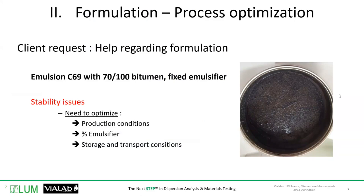The basis of this webinar is a case study. We had a client facing problems with his emulsion — his slurry seal emulsion, made of 69% bitumen at 70-100 grade, using a defined emulsifier. This client was facing stability issues and came to us. After a diagnosis, we identified three parameters that needed to be optimized: the production conditions, the emulsifier content, and the storage conditions and transport overall.